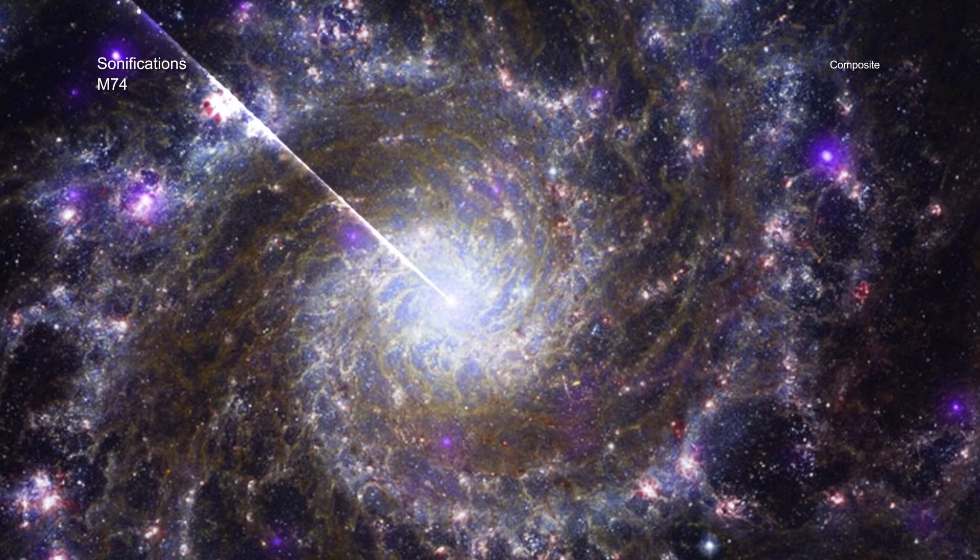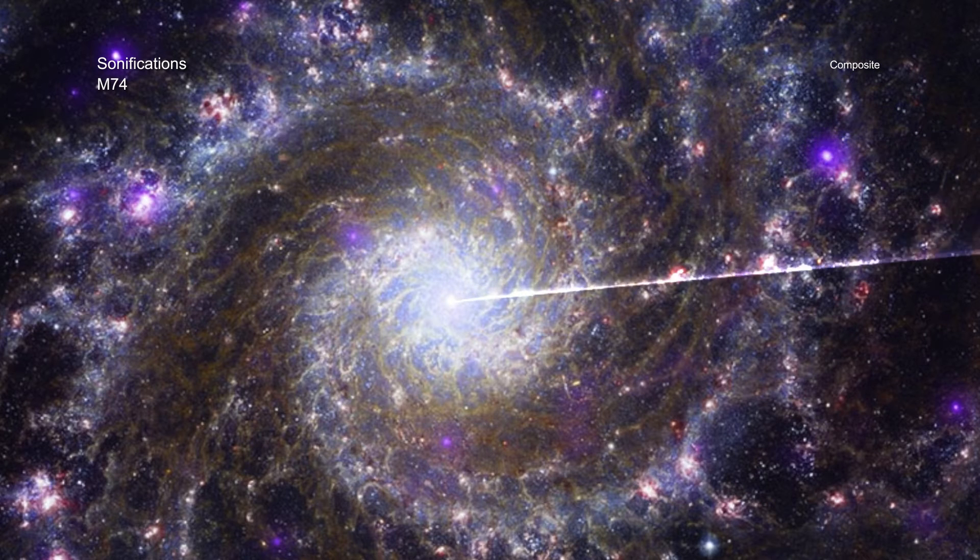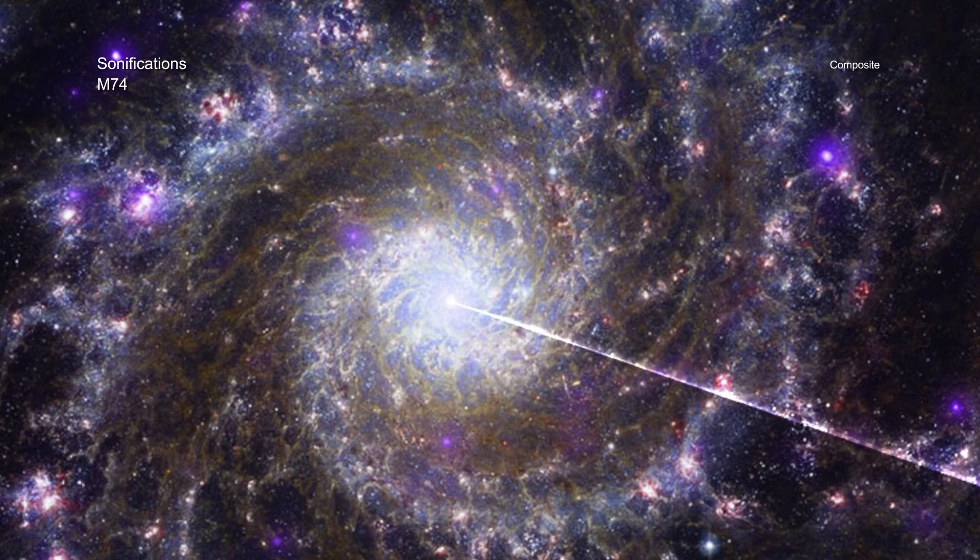In sonifying these data, the Chandra sources correspond to relatively high musical pitches of glassy, ethereal, clear, plucked sounds. The Webb data are represented by low, medium, and high frequency ranges of pitches respectively, and the brightest stars are percussive sounds. The Hubble data have been turned into breathy, synthesizer sounds, along with thin, metallic, plucked sounds for bright stars and clusters.